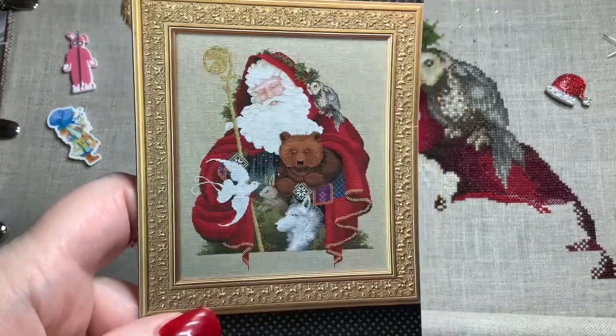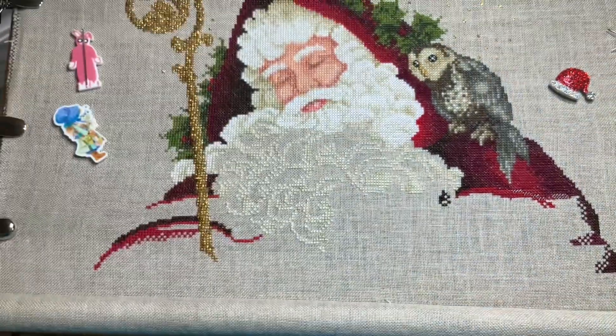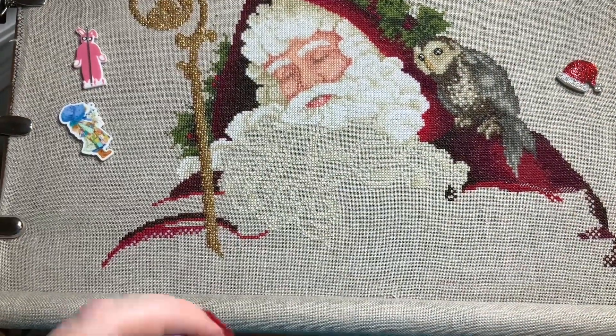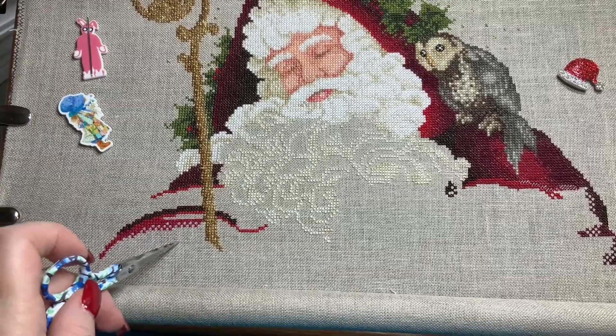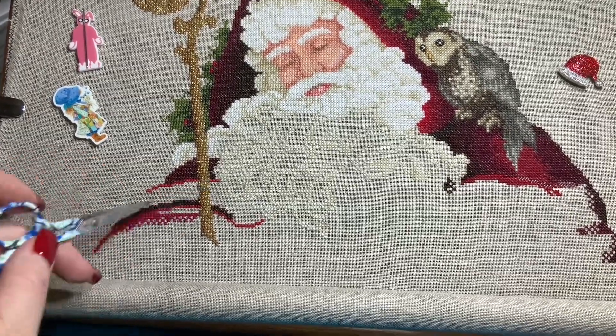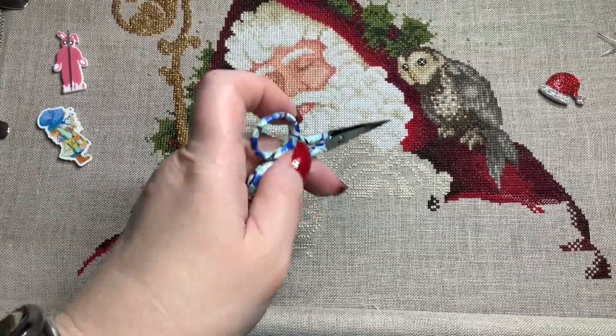We're going to hit that diamond medallion there. And right here, right about right here, the dove will start coming in. I worked on his sleeve — I filled in some sleeve. I filled in some beard.